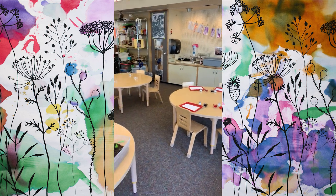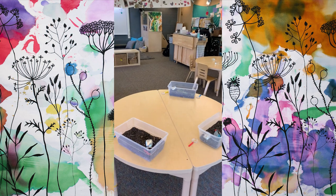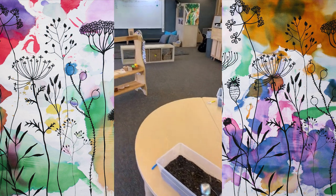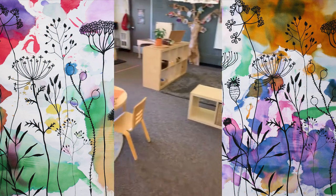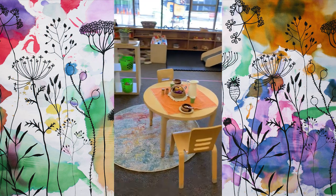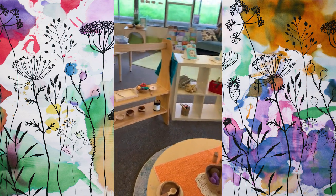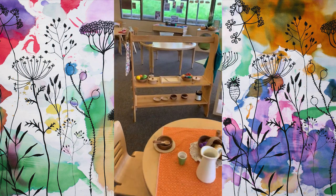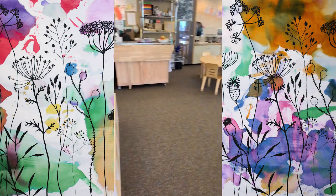And then our tables where our activities go out and we switch them out every week for new and exciting things for the kiddos to check out. We have our dramatic play area, and friends can turn it into whatever they like — most days they're kitchens, some days they can be a home. They're whatever the kiddos come up with.